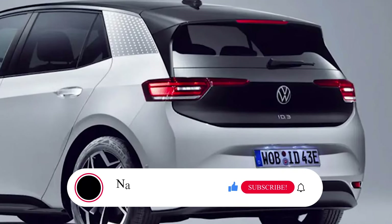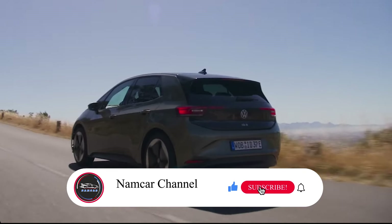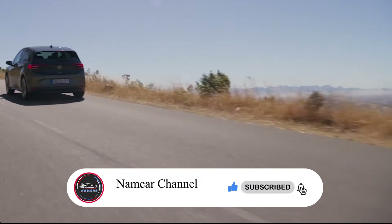What do you think? If you liked this video, please subscribe, like, and leave your comment. Thanks for watching.